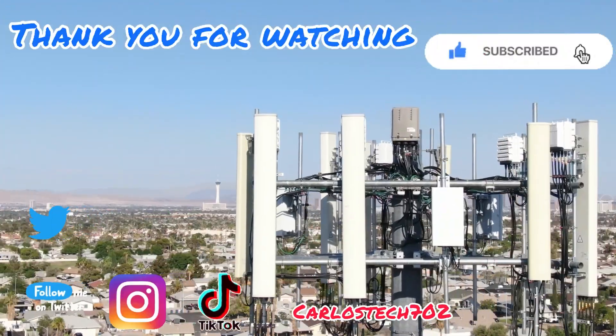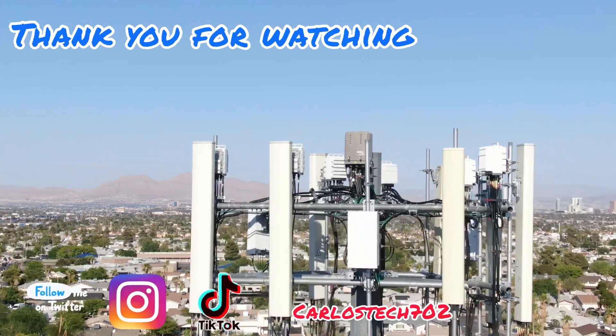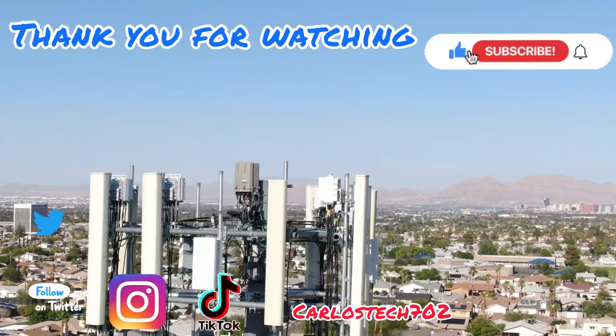Thank you for tuning in. Remember to hit the like, share, and subscribe button, and make sure to hit the notification bell so you're always notified when we upload content. Have a great one — peace.